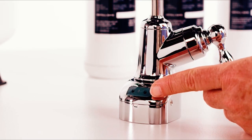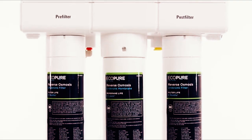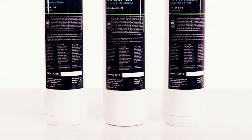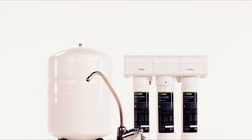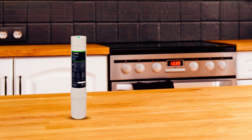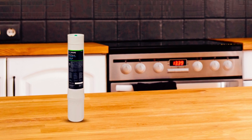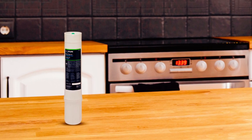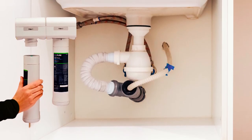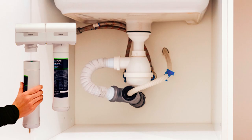The best part is that you can install this under your sink in less than 25 to 30 minutes, and you don't even need an additional faucet. What's more is that it comes with a one-year warranty that you can decide to upgrade to a lifetime warranty once you register your product and upload the replacement filter purchase receipts two times a year.